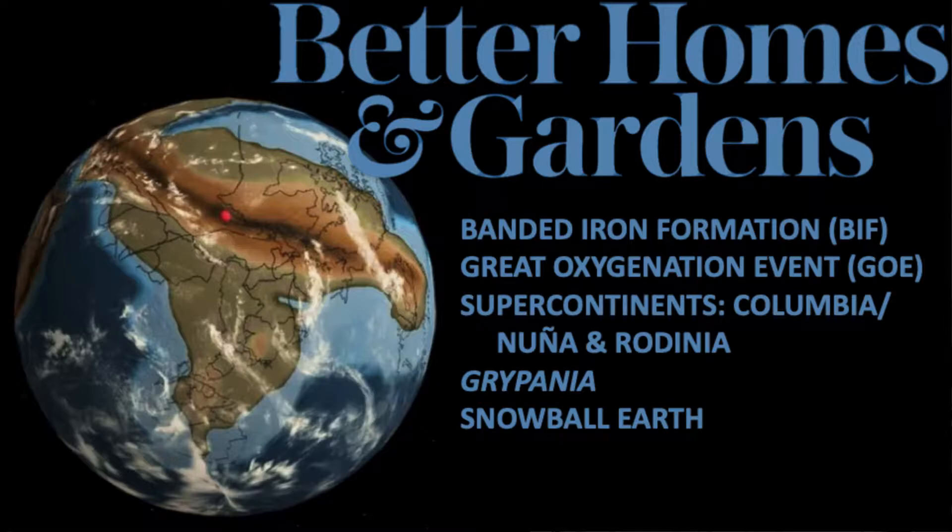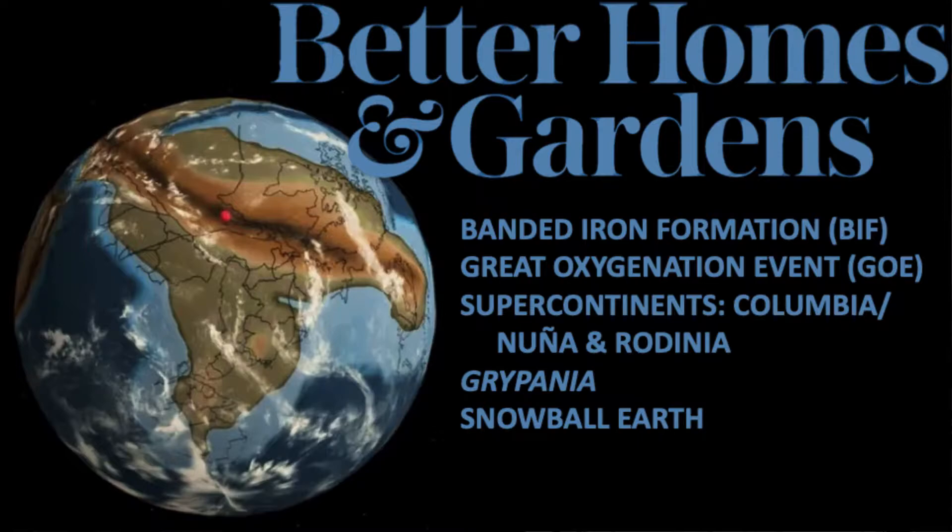We're going to start with Better Homes and Gardens, a magazine that's still available today. That logo is fitting because we're talking about Earth. We've just left the Archean — an almost uninhabitable Earth good only for organisms that liked carbon dioxide and could photosynthesize. We had sunlight, ocean water, and stromatolites, which began to give us an atmosphere approaching something livable. Now we're getting into the very first organism-level creatures beyond cyanobacteria.